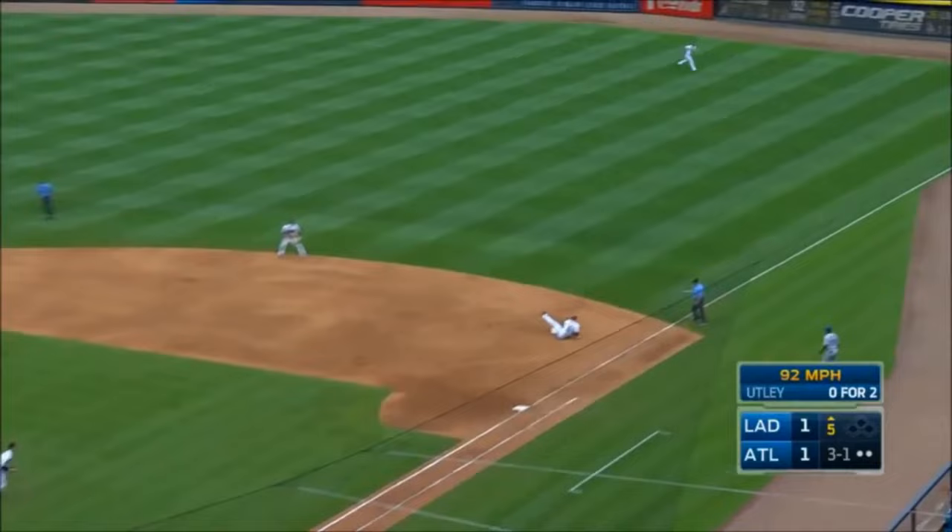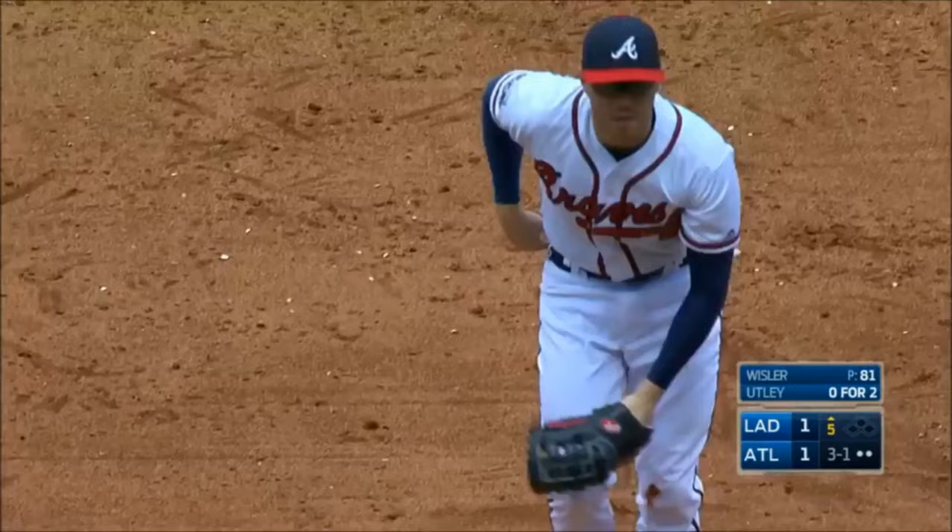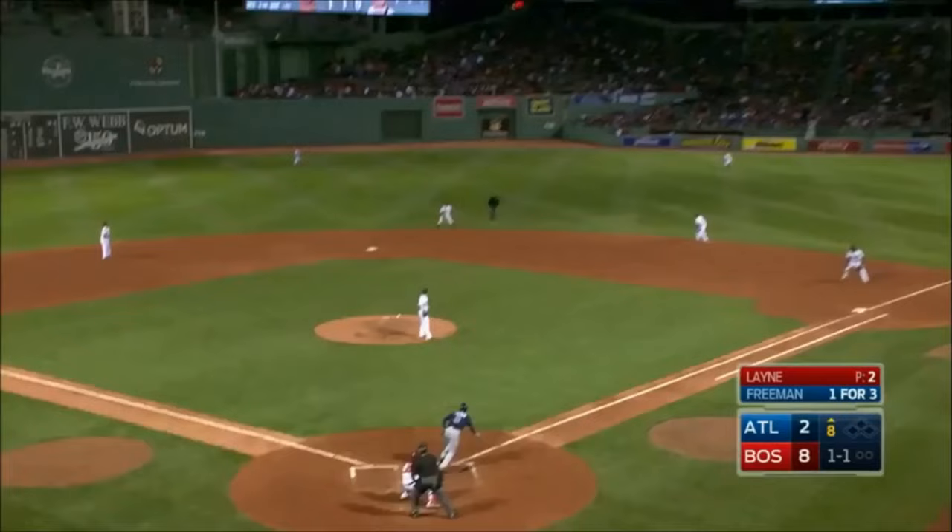A hot shot — oh, what a play! Freddie Freeman from the seat of his pants — he hit Whistler on the run. What a great play by Freddie Freeman.